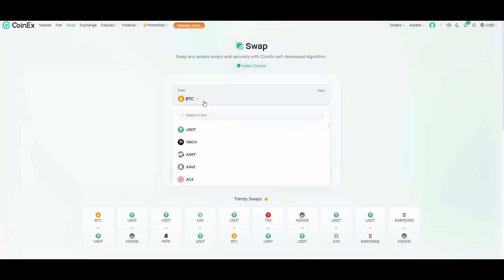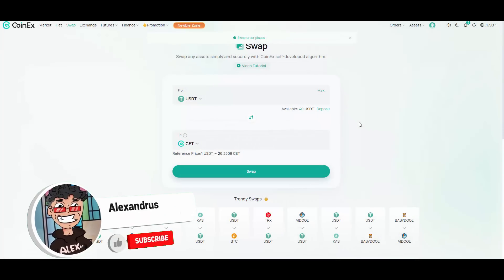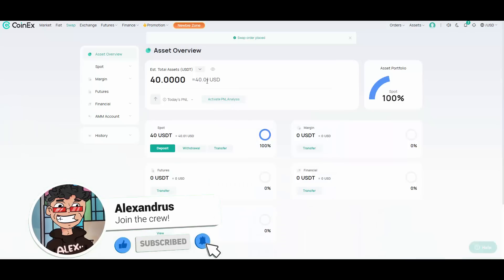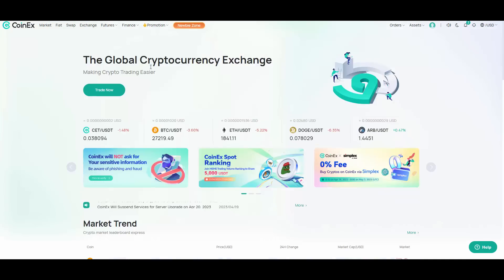Once you have your USDT, you can use the swap function on CoinX, which lets you swap everything super easily. I have 50 USDT here — let's say you want to swap 10 bucks of USDT into CET. That gives you 262 CET. You hit swap, confirm, the order is placed, and you go to your assets overview — the order should give you your tokens very soon.